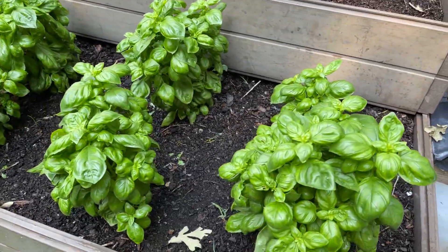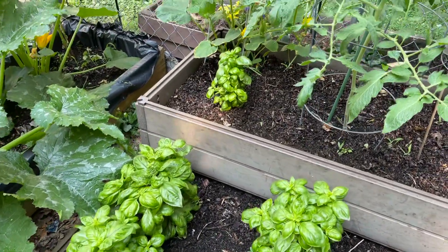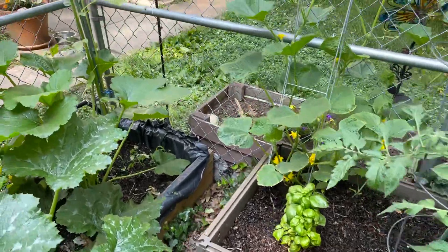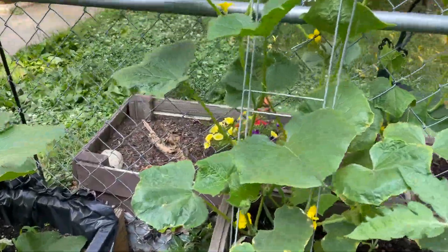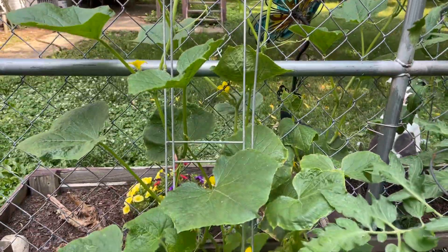This is the basil. I'm going to probably start cutting this down, trimming it up a little bit. And another cucumber here that is starting to climb up the fence — that's looking very healthy and that's going to give us some good cucumbers.